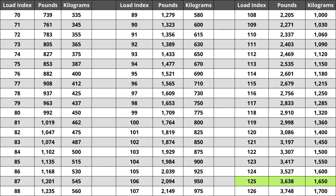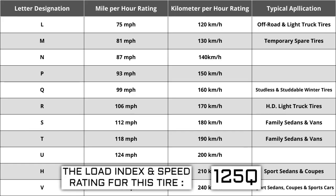Located next to the load index there is a letter. The letter Q is the speed rating for this tire — the maximum speed sustainable for the tire. Each letter has a corresponding speed rating approved by the Department of Transportation and the tire manufacturer. Alphabetically, the speed rating increases as the letters advance from A to Z, except for the letter H, which we'll explain in a moment.